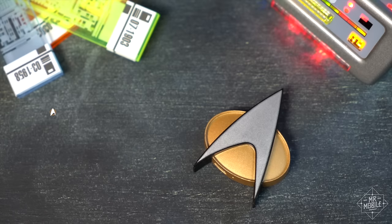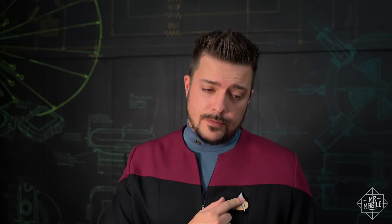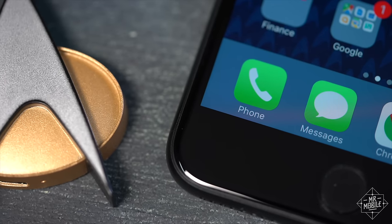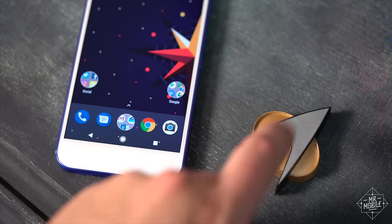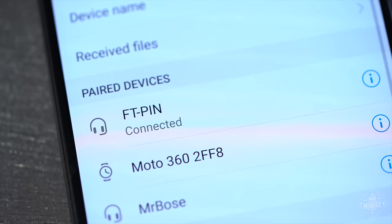When it comes to functionality, the badge has two modes of operation. Cosplay mode keeps the radio turned off, so it just chirps when you tap it. The sound effect is loud, clear, and perfect. Bluetooth mode is where the communicator does its communicating. As long as your phone or tablet has Bluetooth, you can pair the devices wirelessly, and the badge will then serve as your speakerphone. A single tap answers or ends calls; a double tap triggers Siri, Google Now, or Cortana if you're on Windows. And if your phone isn't ringing, a single tap will fire up your media player.